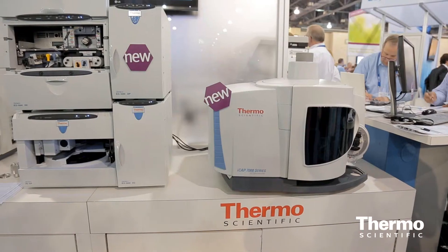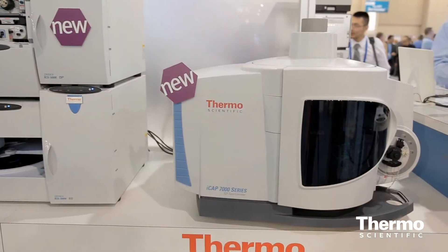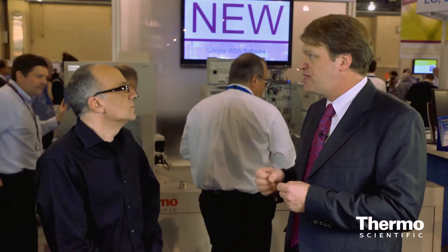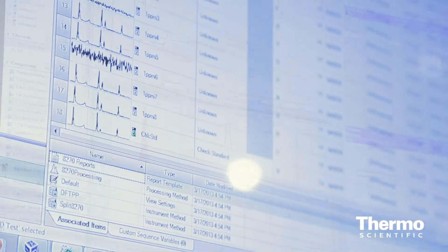That's not there by accident — we can actually hyphenate any one of our ion chromatography systems directly to the ICP-MS to do trace element speciation. So we can learn about the chemistries of the compounds that the metals are bound to, not just measure the total metals themselves. That's very important in areas like industrial hygiene and safety — for example, telling the difference between chromium-6 and chromium-3. As you know, one of them is toxic and one of them isn't, and you can do that by doing a separation on an ion chromatograph and analyzing on the ICP-MS.